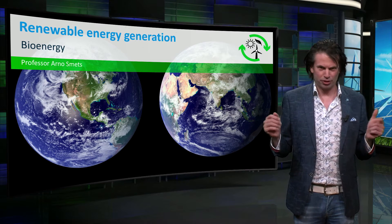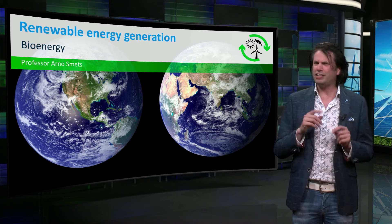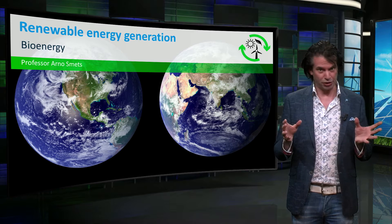What is nature's energy source? And can we borrow some of nature's energy? In this video I will tell you about the potential of bioenergy.